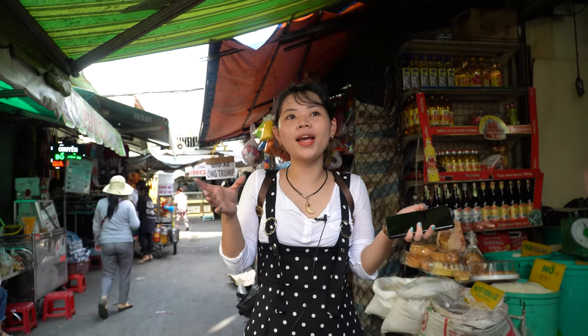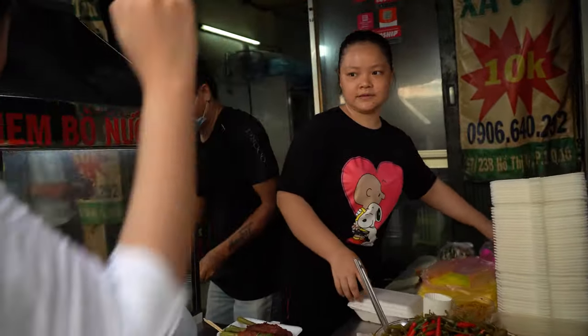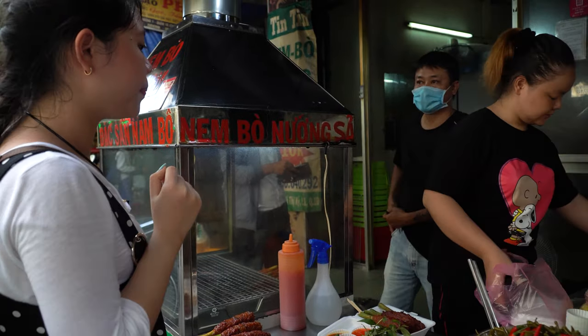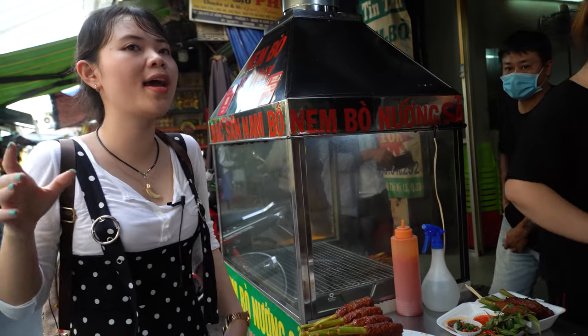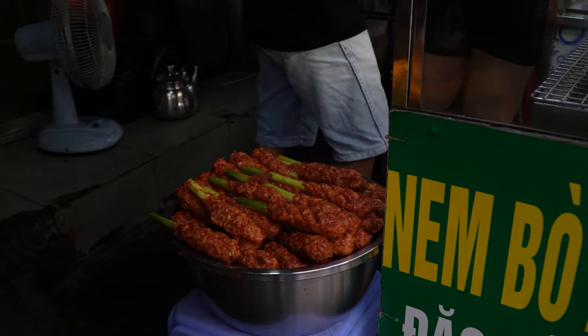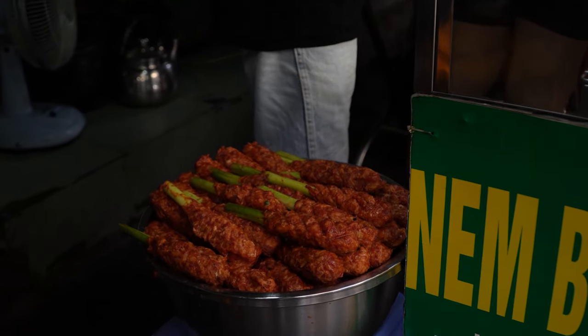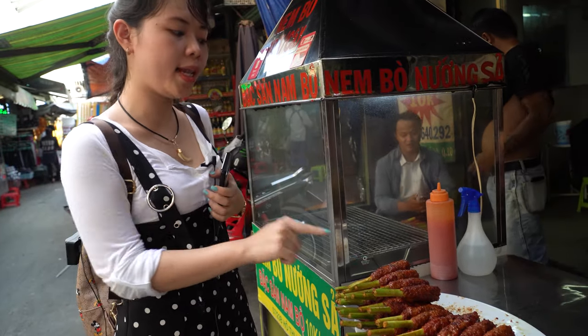After parking my car at the parking lot, I want to try my most favorite dish, which is nem bò nướng xả — grilled lemongrass beef. Let me try one. I think when you pass Hồ Thị Kỳ Market, you cannot just go straight away. You have to stop and try this very famous dish — you will love the smell of the beef grilling on charcoal with lemongrass.